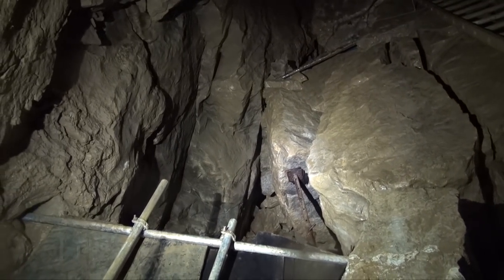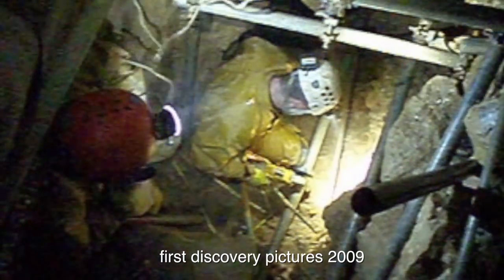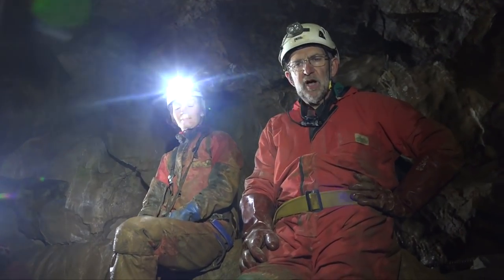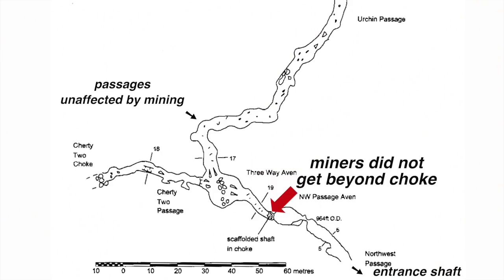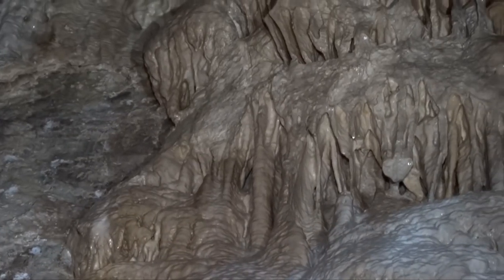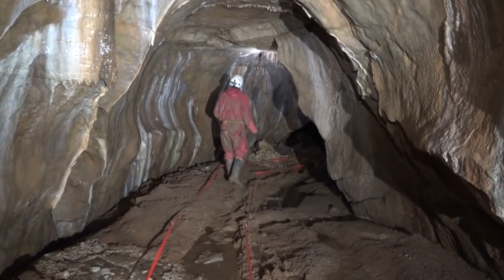We've climbed up a boulder choke, gone through the top of it, and back down the other side. We're at the junction of Urchin Passage and Cherty 2 Passage. The big difference is that whereas up to the boulder choke the lead miner had been through it — so it's difficult to separate the results of mining from what might have been there when the miner himself arrived — here we're in a passage that we know is in its natural state, and that's really important.